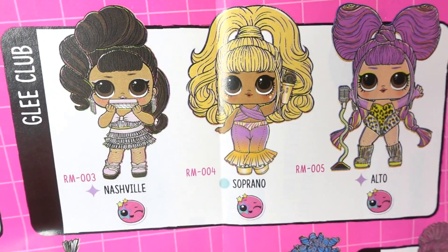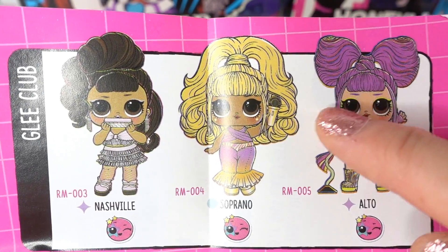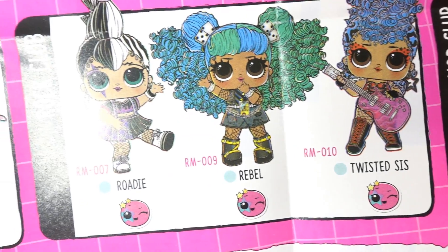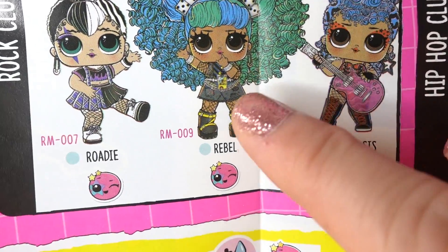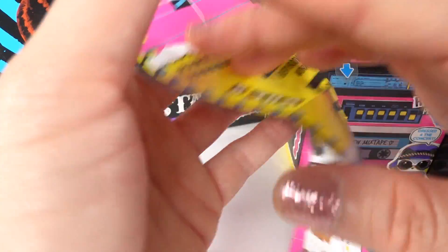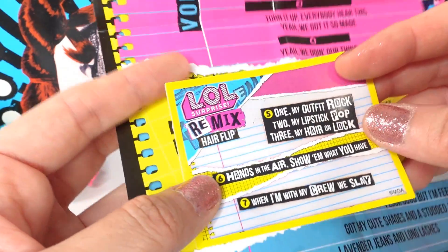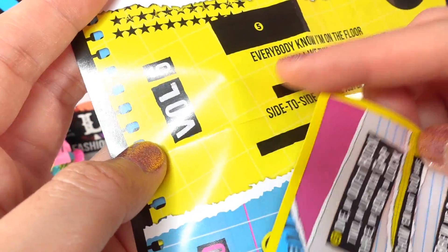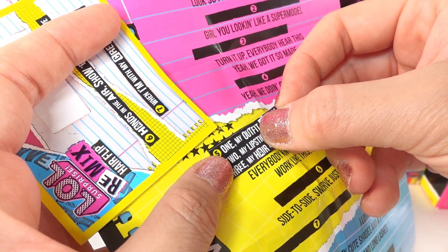Over here we have three more from the Glee Club — there's Nashville, Soprano, and Alto. Down here we have the Hip-Hop Club with Superfly and Nene, and over here we have the Rock Club with Roadie, Rebel, and Twisted Sis — I really want Rebel! On the back of the checklist we have our lyrics: Volume 3, 6, 10, and 12. Inside the box there's a little sticker sheet of lyrics — we match these to the numbers to collect the full set.